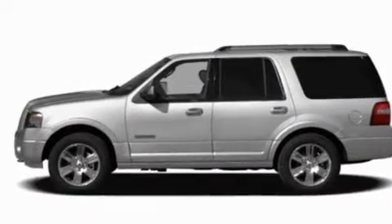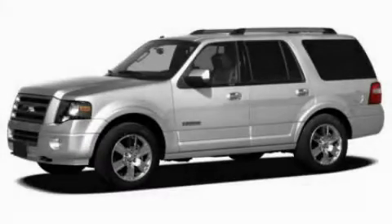An anti-theft protection system. Call or visit us right now and arrange your test drive today.